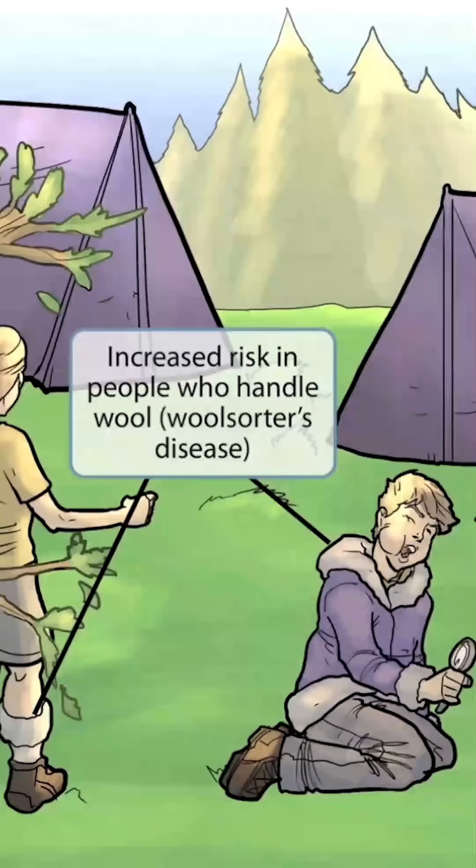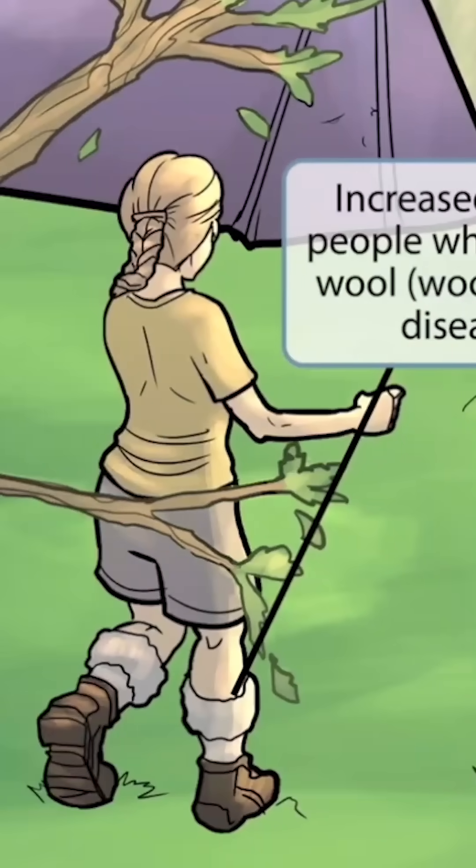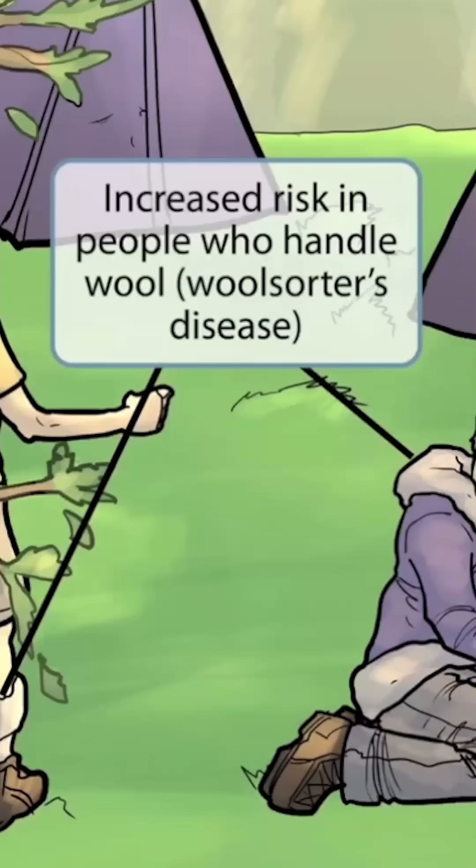Next, notice that we've added some hikers to the scene — the foolish goons that decided to set up camp right next to a huge ant hill. Notice that this guy's coat and the girl's boots are made of wool. The wool here is to help you remember that individuals who handle wool or animal hides are at an increased risk of developing infection. This is why Bacillus anthracis is also sometimes called wool sorter's disease. So wool clothing for increased risk in people who handle wool.